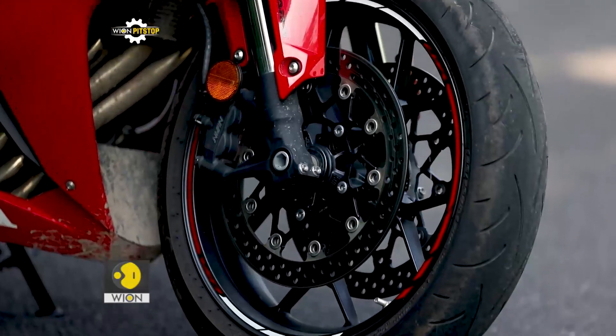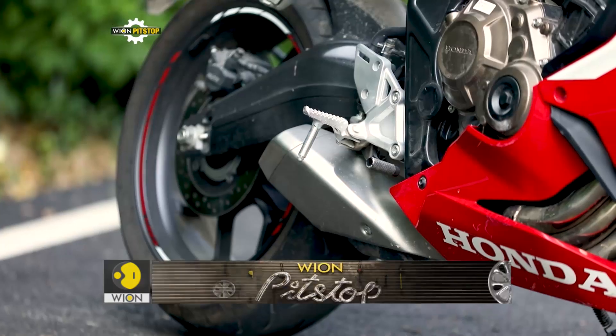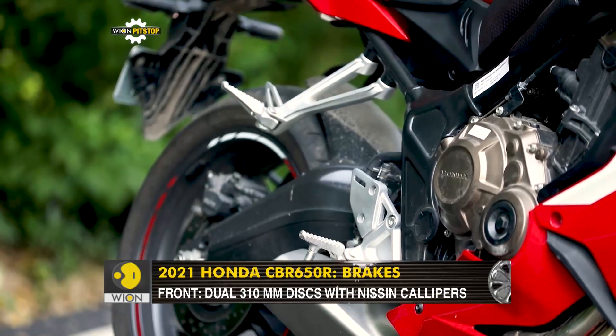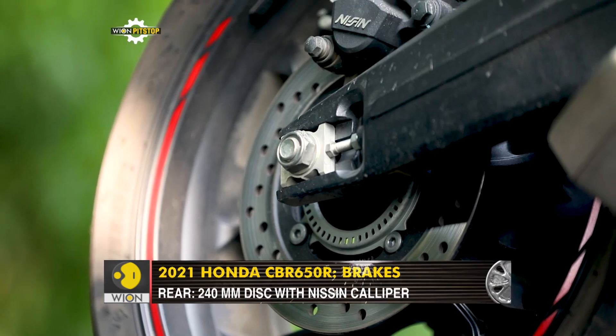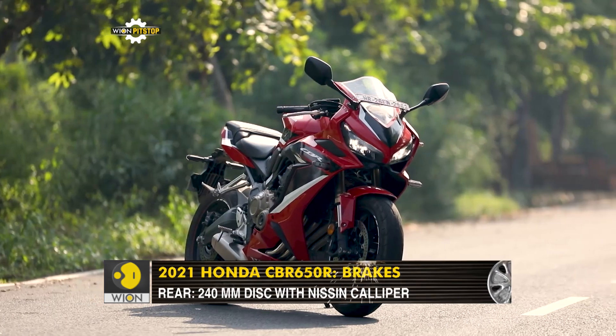The brakes are phenomenal, especially in terms of feedback from the road to the lever. The setup features twin front and single rear disc brakes and provides a good anchor on the motorcycle.